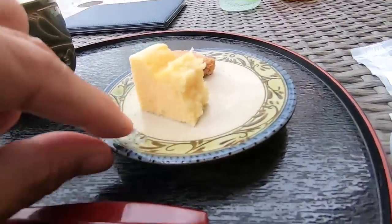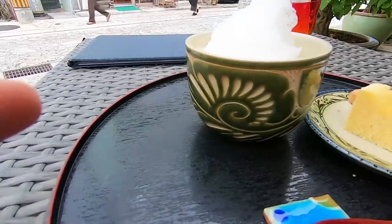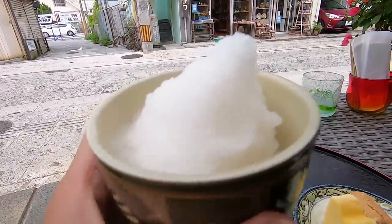Look at this — the cup is nice too, isn't it? This is a handmade ceramic as well, and the plate is really nice. Actually everything is handmade here because we are after all on pottery road. I love this design — that's a nice design. I kind of like that. Let me finish up and then I'll take you guys for a quick stroll before I end this video.